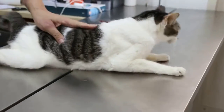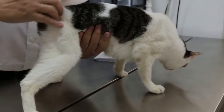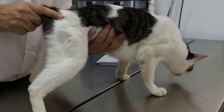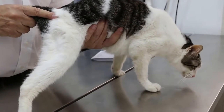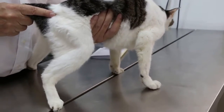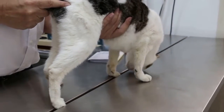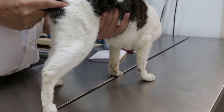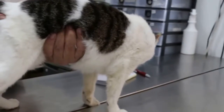Now I will do the abdominal palpation to check the kidneys. Because in old cats, the kidneys are important to check. You can observe the cat as it responds to palpation of the kidneys. The kidneys feel quite small. No reaction — now you feel for pain. There's some discomfort here. The other kidney is actually quite big, but no pain.